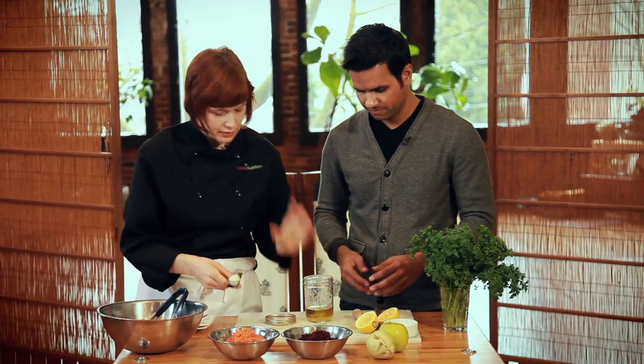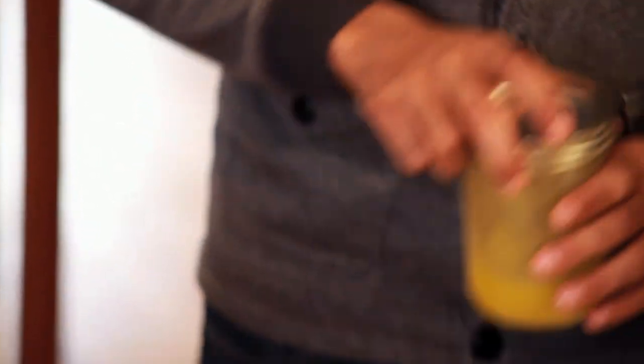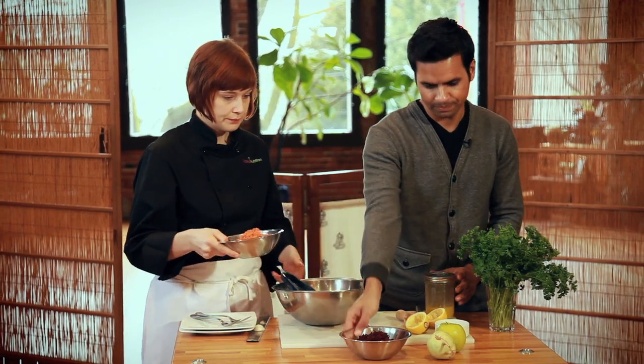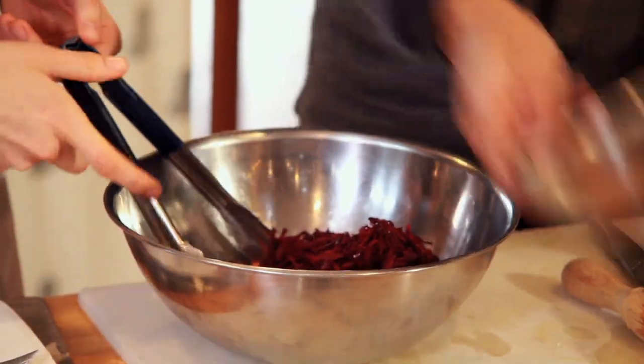Could you put the lid on that and give it a good shake for us? Shake the dressing. Next step — we're going to add our other ingredients. We've got grated carrots and grated beets, both raw. Would you like to add the beets? All of them? Yes, please. Carrots and beets, all in.